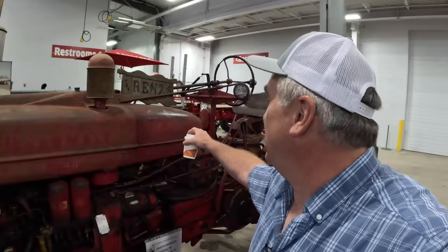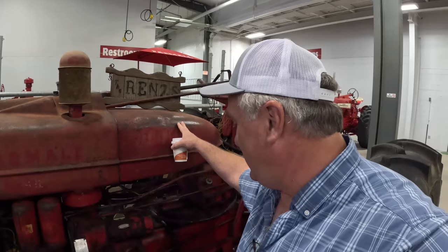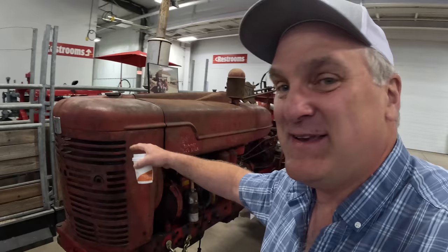We have even a few like this Super MTA Diesel that's original. That means a whole lot to me too, because every wear mark — where hands have touched it over decades and wore away the paint — and just the character in the patina on this tractor. That's okay in my book; it just tells a different story from a tractor that's been meticulously restored.